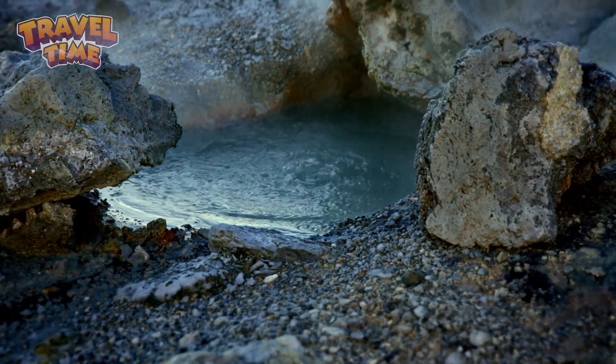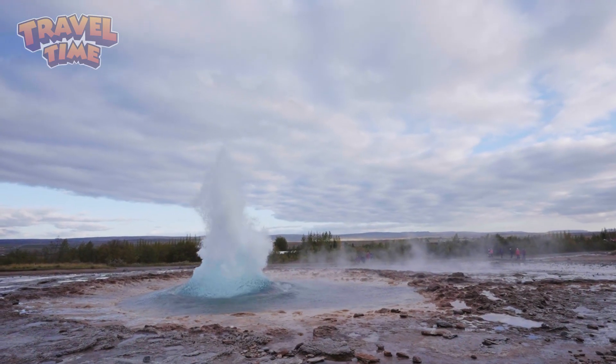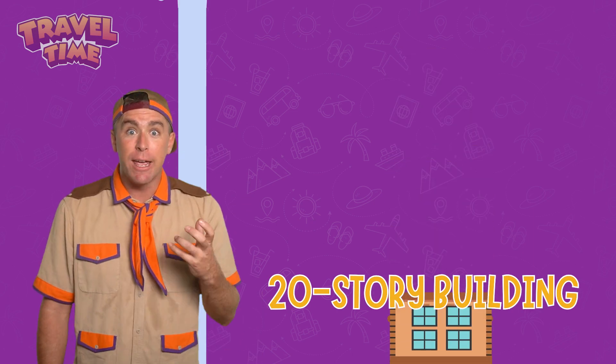Unlike regular hot springs, which just bubble, geysers actually erupt, sending boiling water shooting into the air. Some can reach as high as a 20-story building.